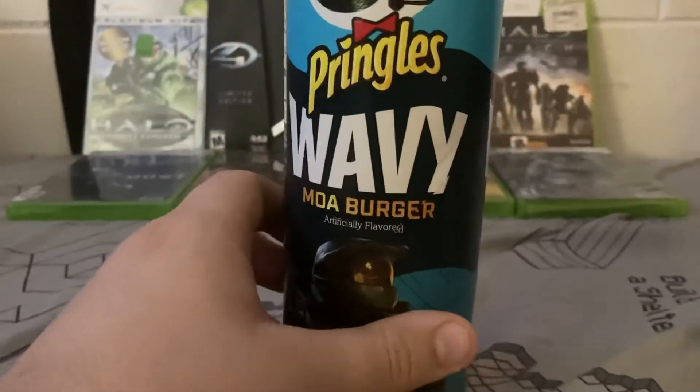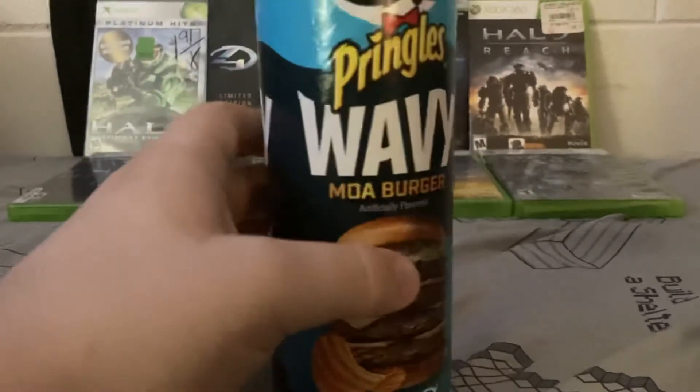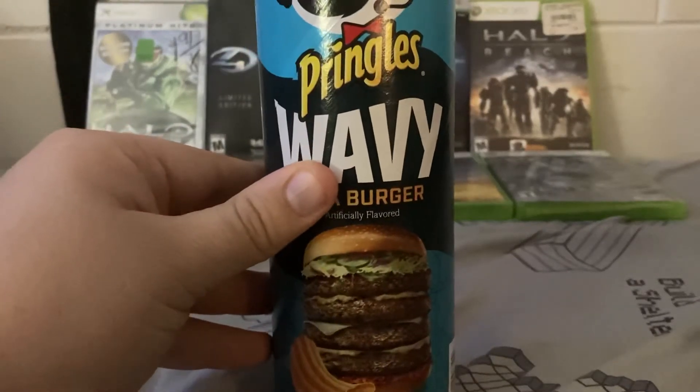Now the Moa Burger is shown off in Halo Reach, I believe. You can see it on one of the screens in the mall.